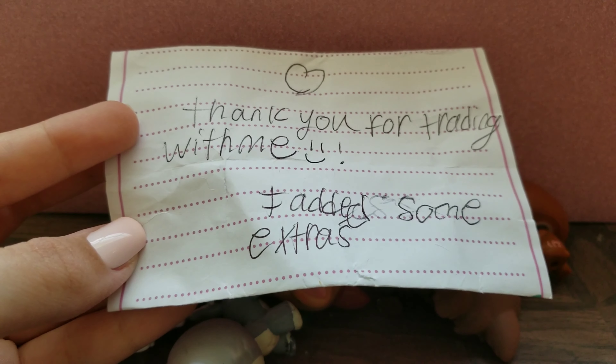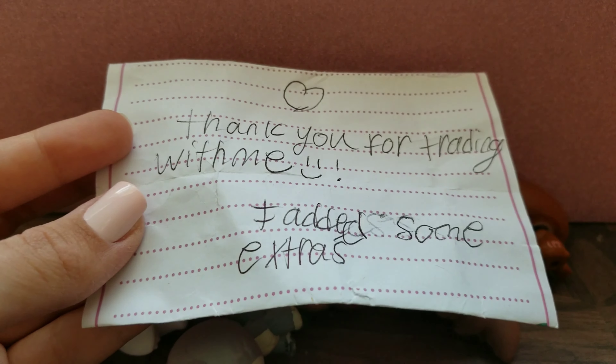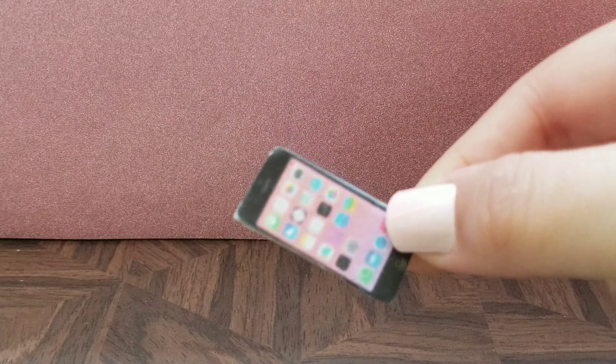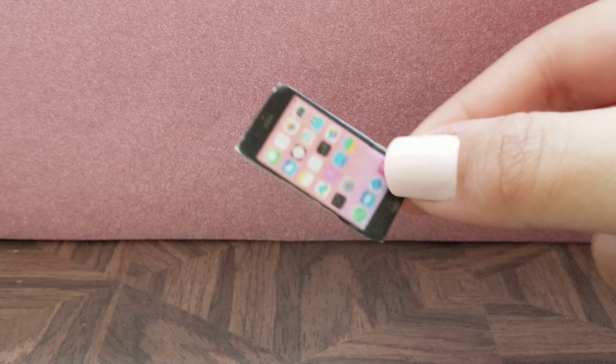So we have this cute little note that says: 'Thank you for trading with me, I added some extras.' The first extra we got is this cute little blue necklace. And the next extra we got is this phone. Both of these will be super helpful, so thank you so much.